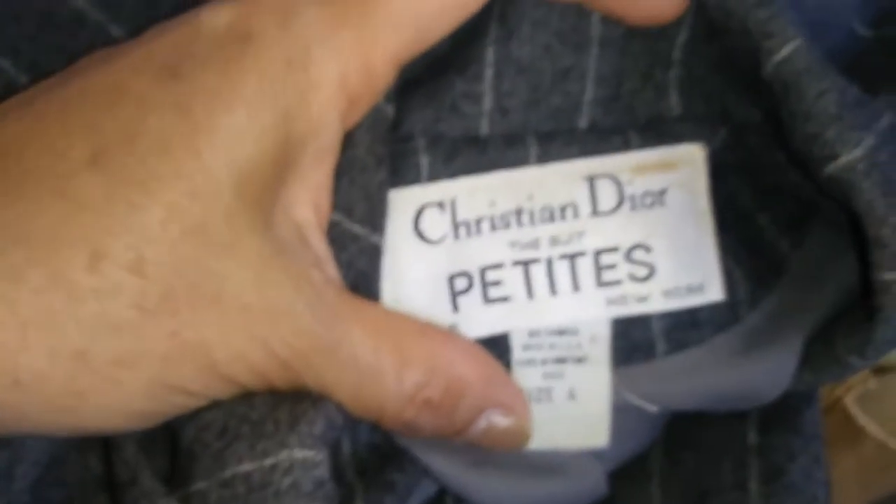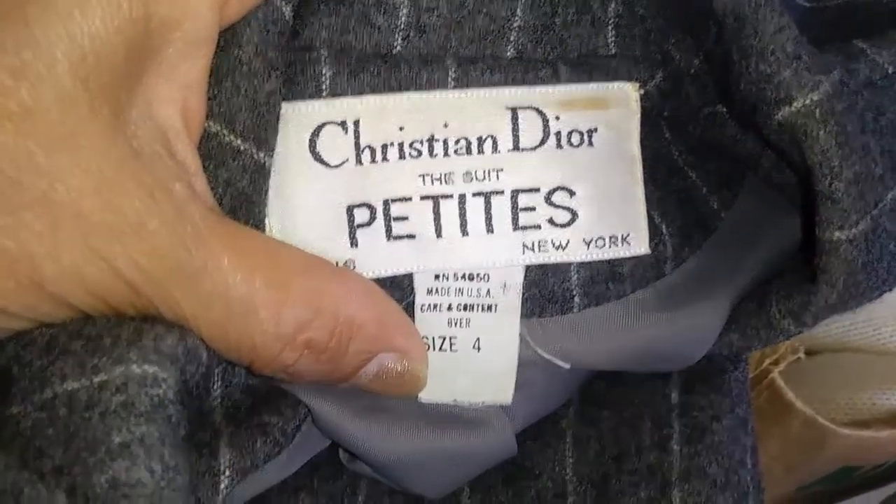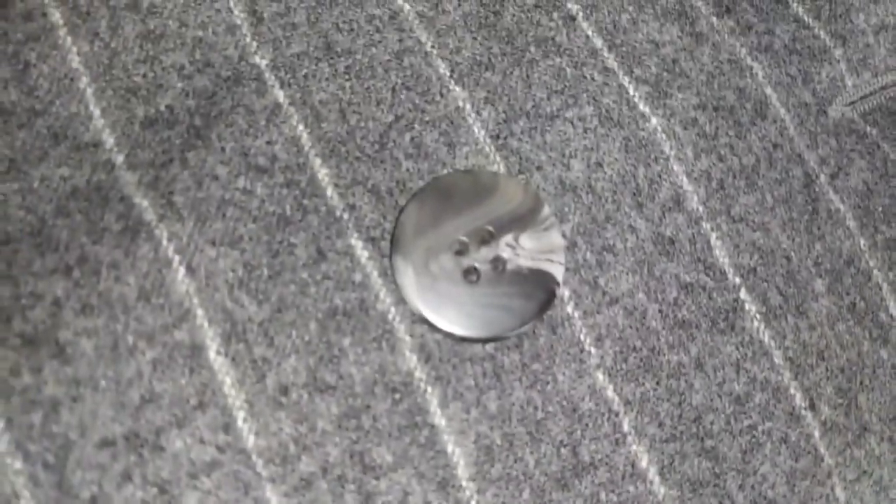And then I found this — my friend left this. There was a Christian Dior — the suit, Petite New York. Looks like it's vintage, size 4. Really cute — just needs to be washed. Really cute pinstripe blazer. I think it's darling. I picked that up for the eBay store.